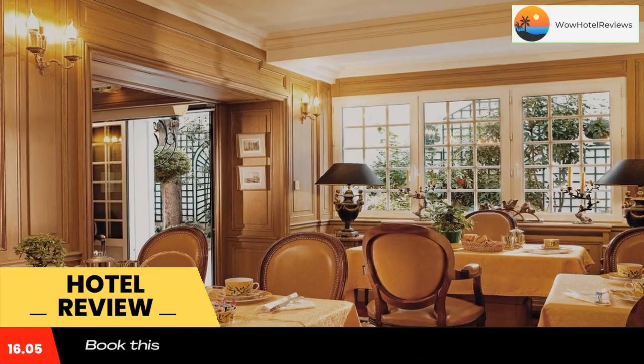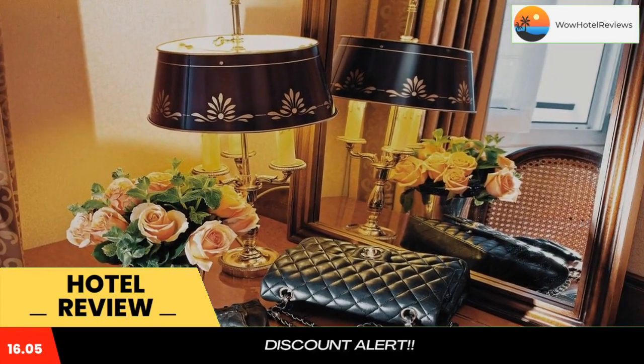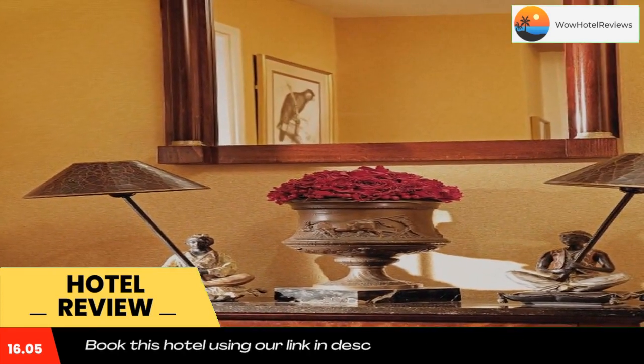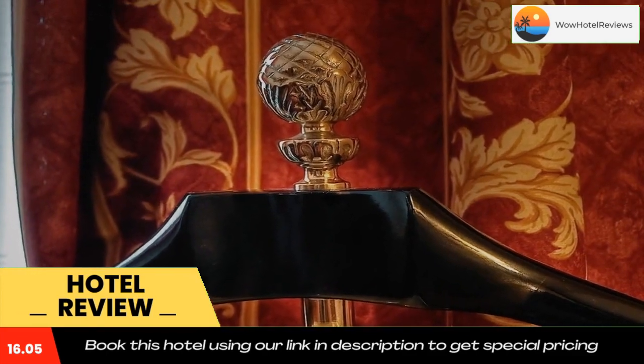Breakfast can be enjoyed every morning in the breakfast room or in the comfort of your room. Guests can enjoy a drink in the hotel's bar. The property is 1,000 yards from Place de la Concorde and 300 yards from the Varenne metro station, which leads directly to the Champs-Élysées Avenue.